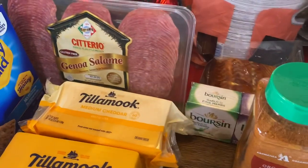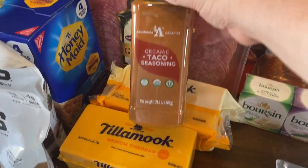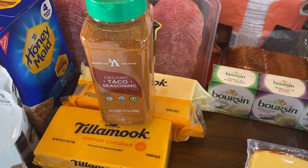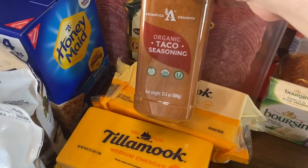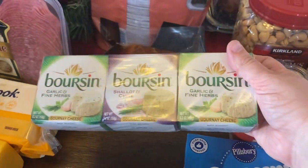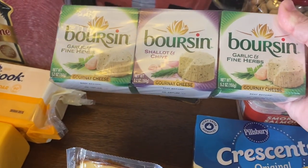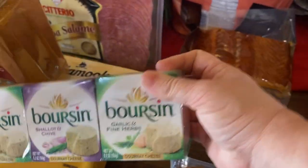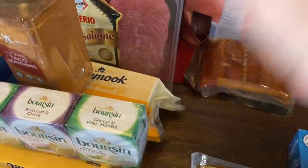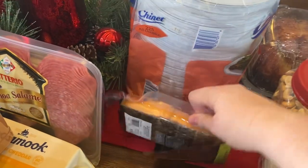I got another container of organic taco seasoning — I probably have about a quarter of a container left right now, but since I won't be at Costco for a while, I'll just get one to have on hand. We grabbed a three-pack of Boursin cheese — this is delicious. They have garlic and fine herbs as well as shallot and chives, really good for crackers, carrots, and just a nice treat to have. I also got some paper plates for convenience.